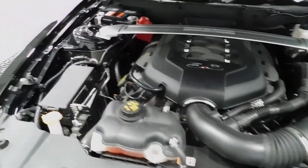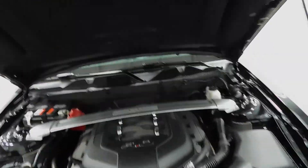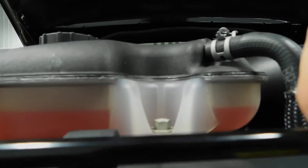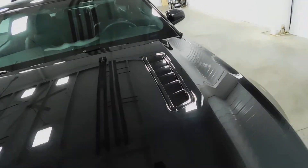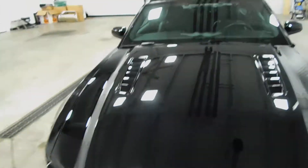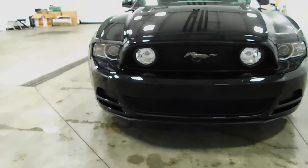So clean. You could put the hood down. If I can get the hood to close — there we go. Check out that mean front end.